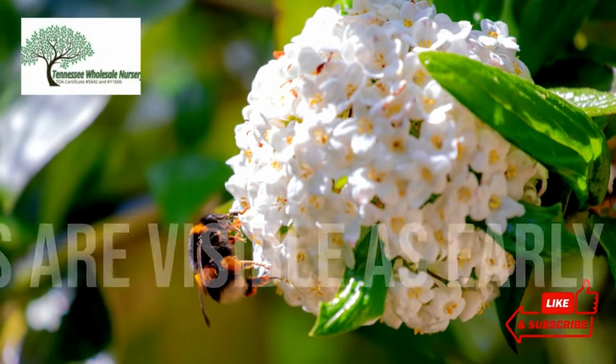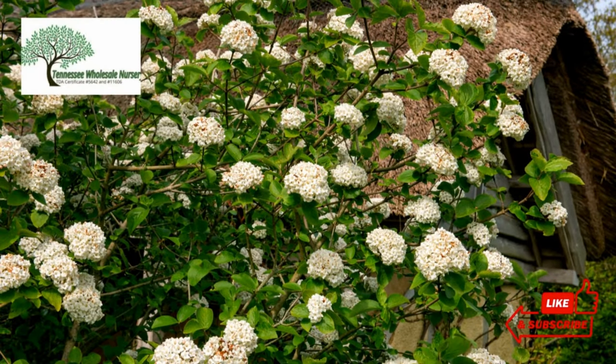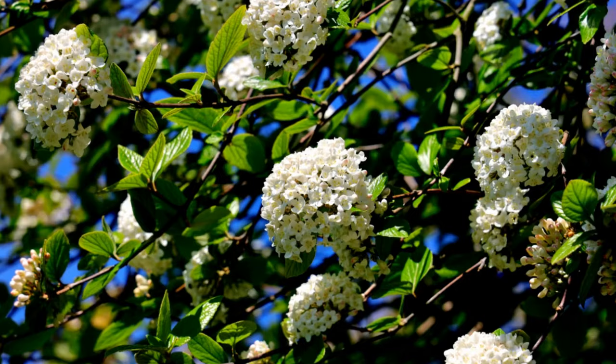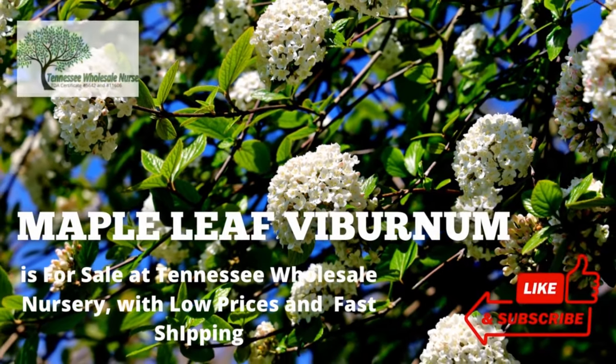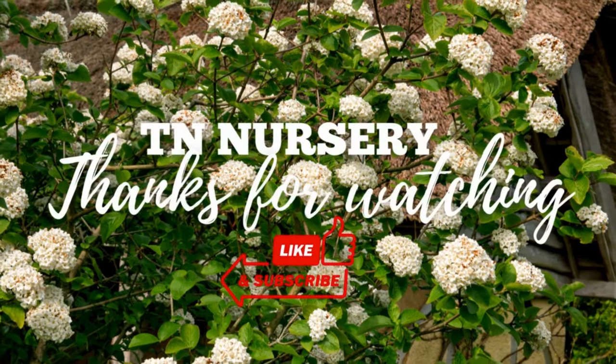Besides the gorgeous leaves, the flowers add to the attractive look of the plant. The white flowers of this plant look lovely, flat-topped and hanging in uniform sizes. Maple Leaf Viburnum is for sale at Tennessee Wholesale Nursery, with low prices and fast shipping. Thanks for watching.